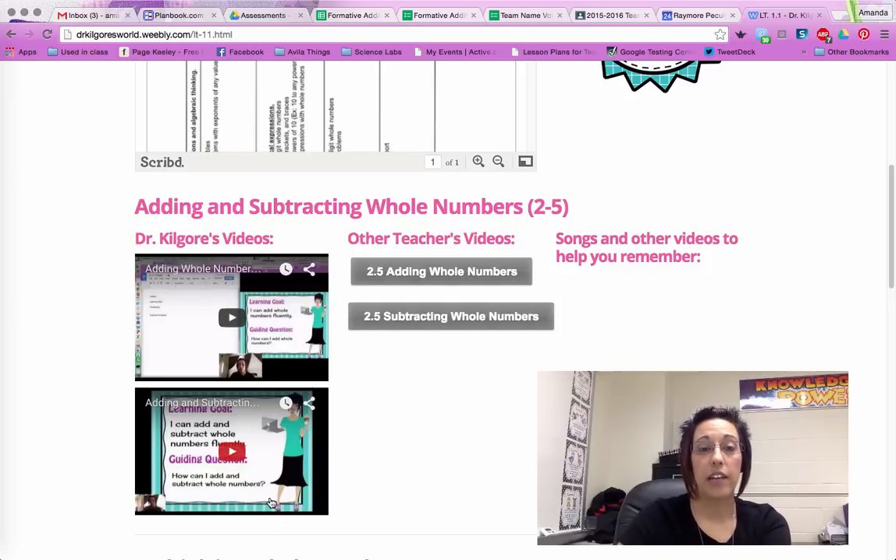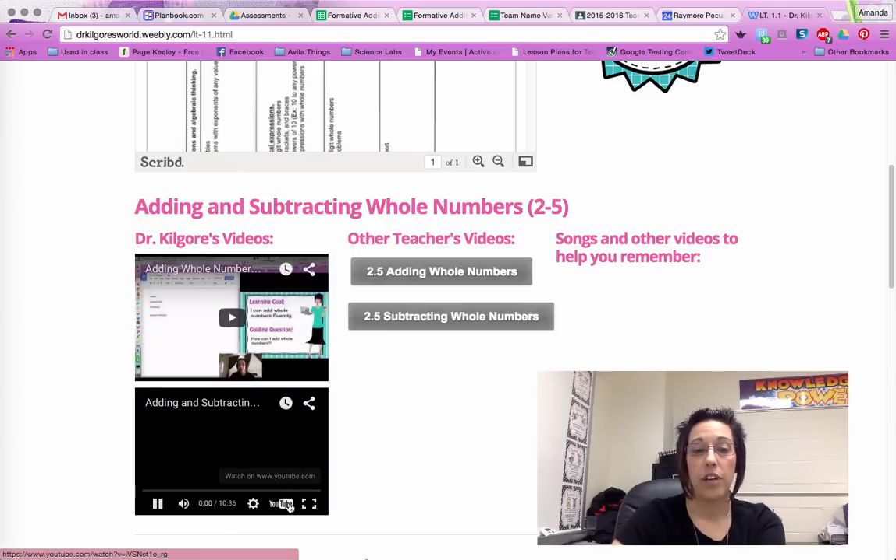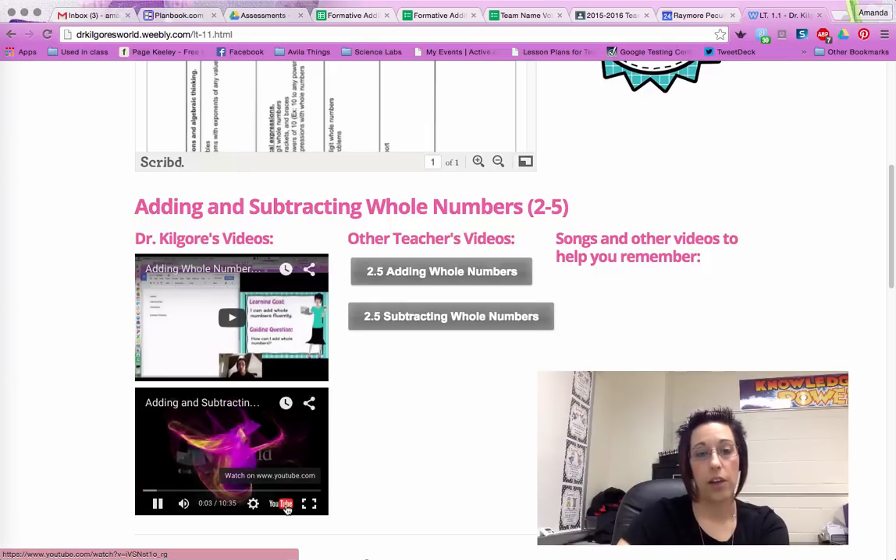Students learned how to take notes on one side of their screen and watch the video on the other, although I have a few that are probably going to prefer paper and I told them that's just fine. You just press the play button down here and it takes you to the video.